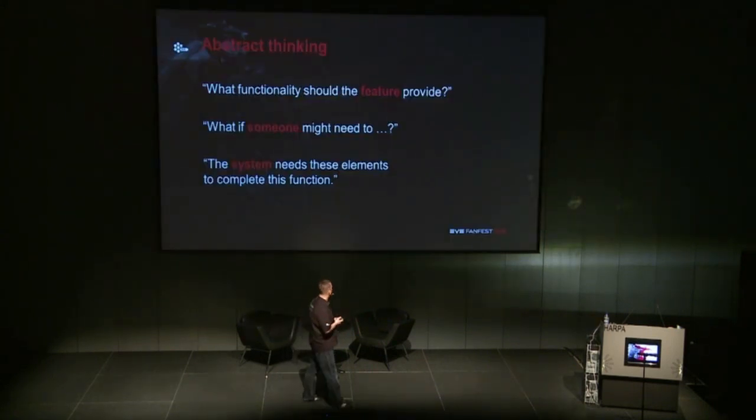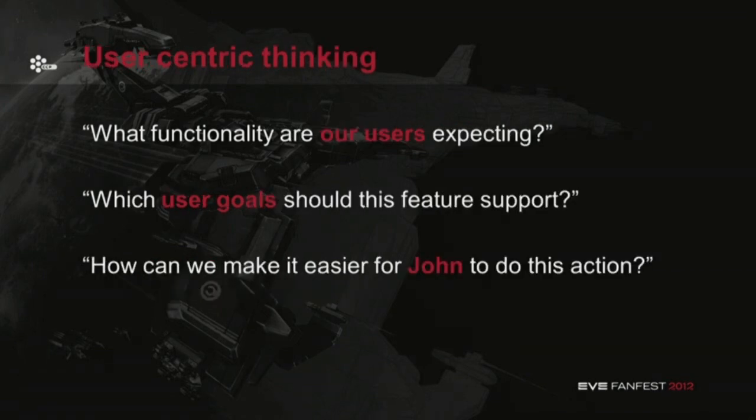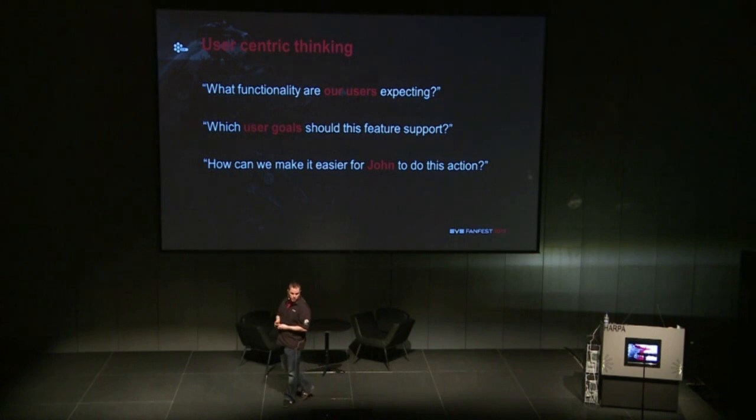So we needed to stop thinking abstractly. Stop saying: what functionality should the feature provide? What if someone might need to do something? Or: the system needs these elements to complete this function. We needed to stop thinking about things from the system's point of view, or just looking at users as a group of people with vague ideas of what their needs and wants were. We needed user-centric thinking — saying: what functionality are our users expecting? Which user goals should this feature support? And how can we make it easier for John to do this action?